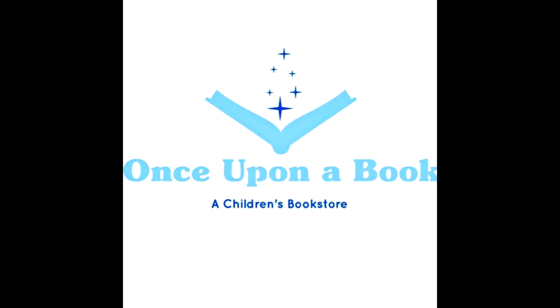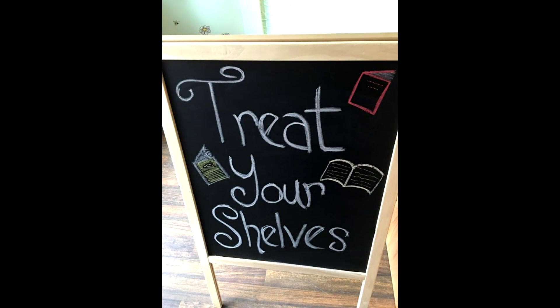The whole concept for Once Upon a Book came about because I was a new mom and I didn't really have a lot of places to go. There wasn't much to do in Plattsburgh, so I thought we needed more. My kids love books and I love to read, and there wasn't a lot to select from besides getting stuff from the big brand stores. I really thought that having a kids' bookstore would be perfect downtown, and when this space became available I thought it was the perfect location.